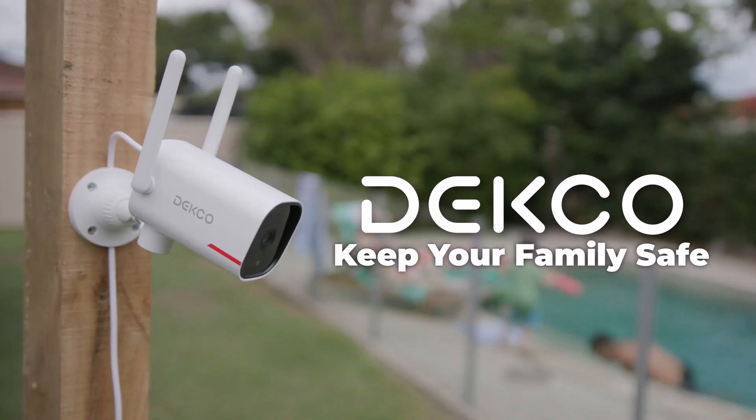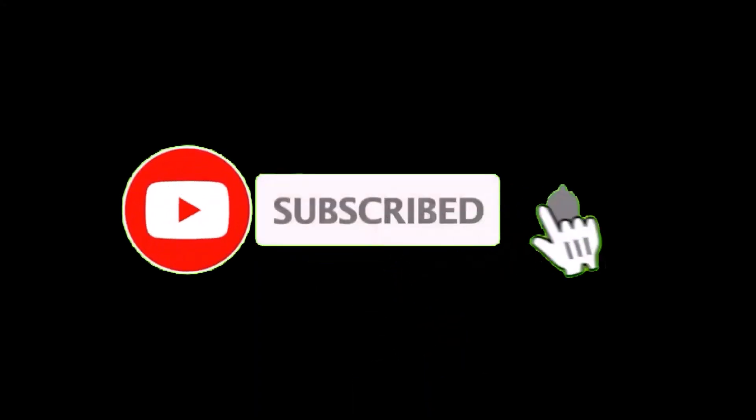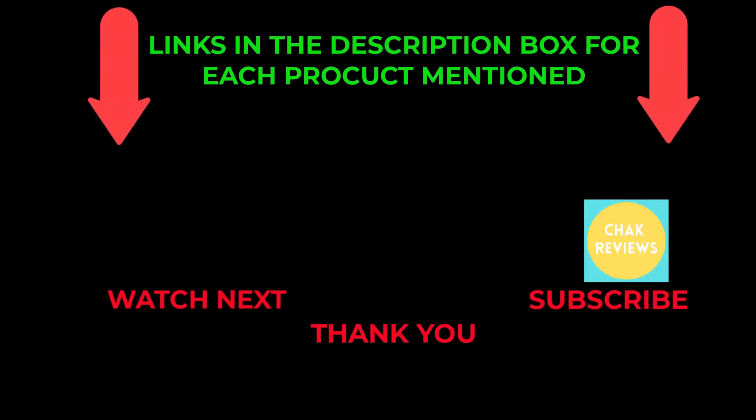IP65 waterproof rating for use in any weather. Thank you for watching this video. If you found this video helpful, please hit the subscribe button, press the bell icon, and comment below. Check out the description to find the product link.